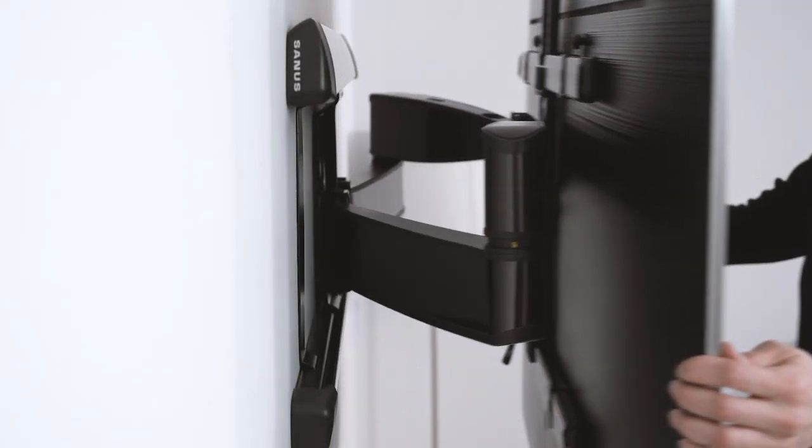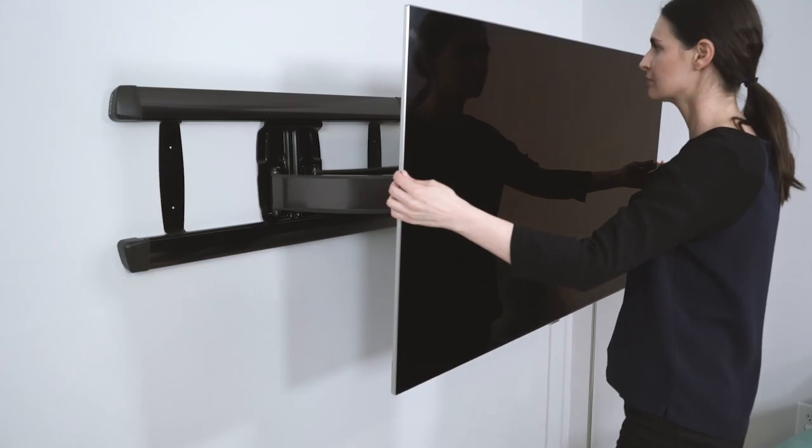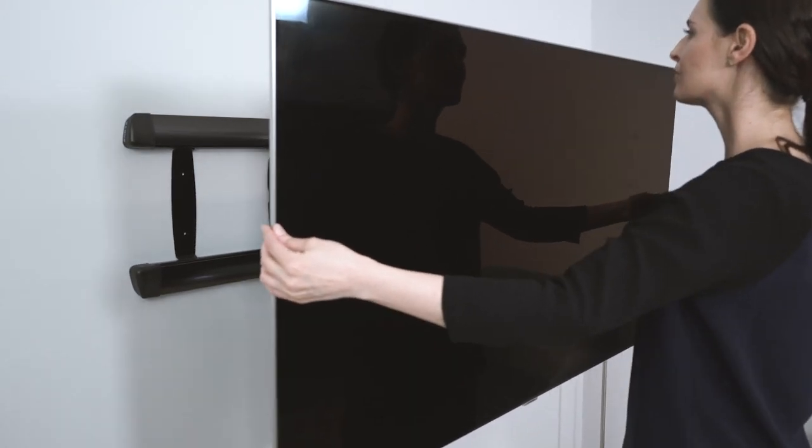The second benefit is these mounts are extremely smooth — in and out movement, swivel movement, tilting motion.